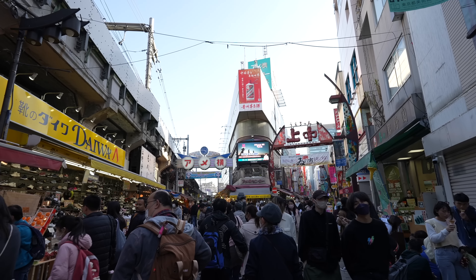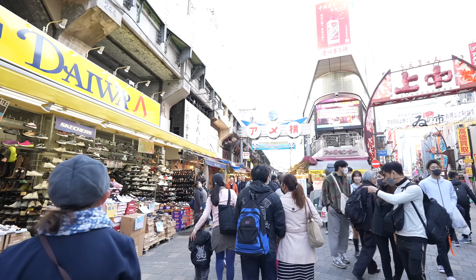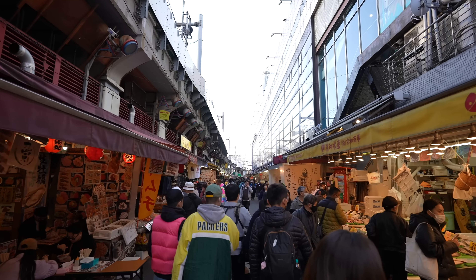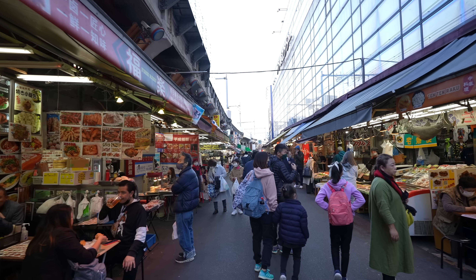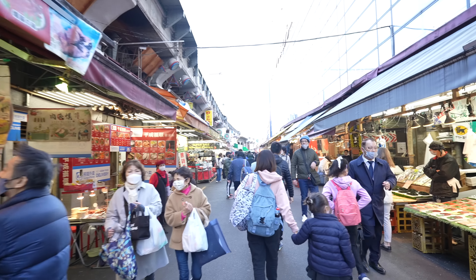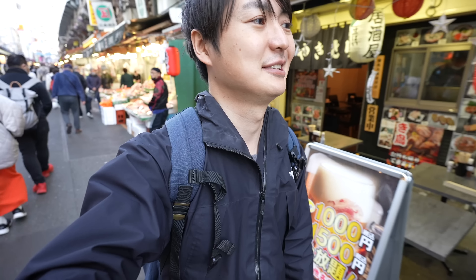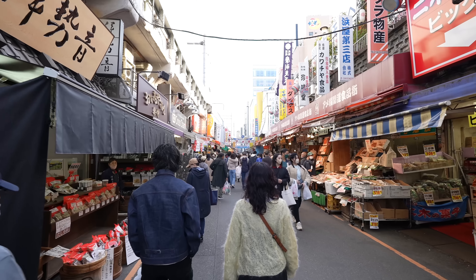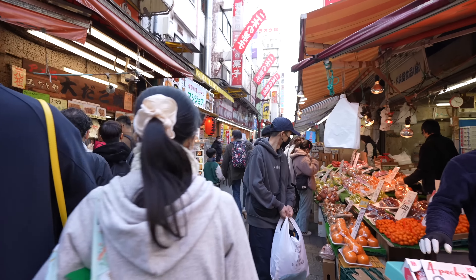We arrive at Ameyoko Street — oh my goodness, so many people, and it's a weekday. Whenever I walk this street, I don't feel like I'm in Japan, and now it became more and more. For locals, probably many people feel this place has more of a South Asian atmosphere. Compared to other places there's more energy, so I like it. About 70% wear masks and 30% have already taken off the mask.